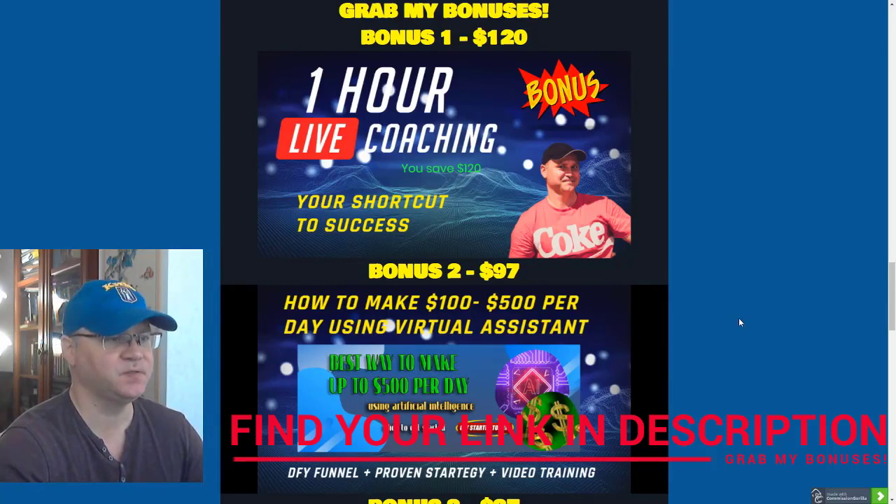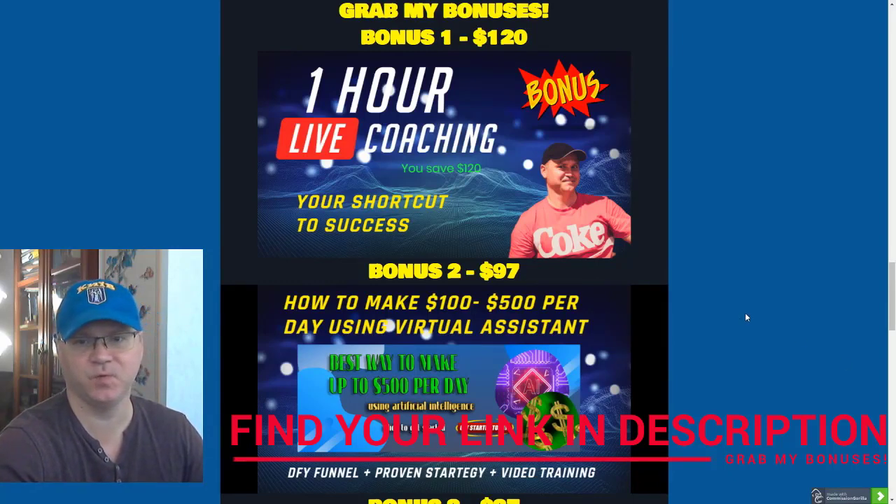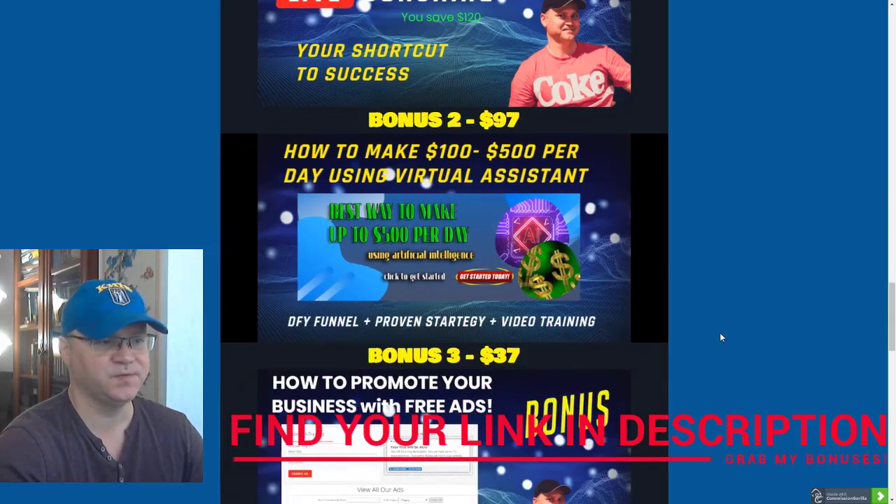The first bonus is a one-hour live coaching session with me. I charge a minimum of $120 per hour for my live coaching sessions, and you will actually learn how to start making at least $100 per day using affiliate marketing strategy. That's my first bonus.